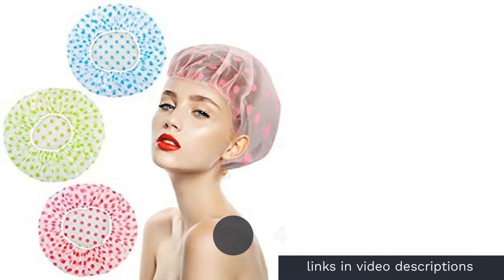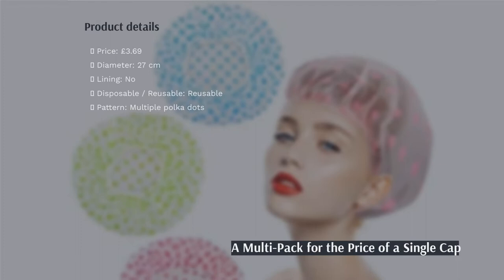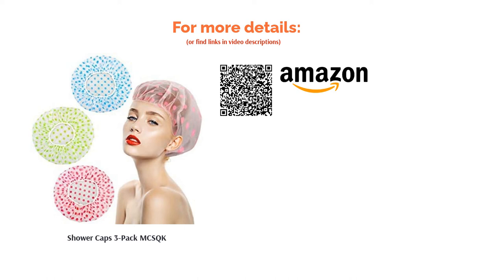The next product in our list is the Shower Caps 3 Pack by MCS QK. The obvious selling point is that you get three for less than the price of one. All three shower caps are completely reusable, so you can have one in each bathroom if you're so lucky, or keep one specifically for travel. Each cap comes with a choice of different coloured polka dots, so you'll feel dainty no matter which one you wear. However, they are quite small, so be careful if you have long hair as it might not all fit in.